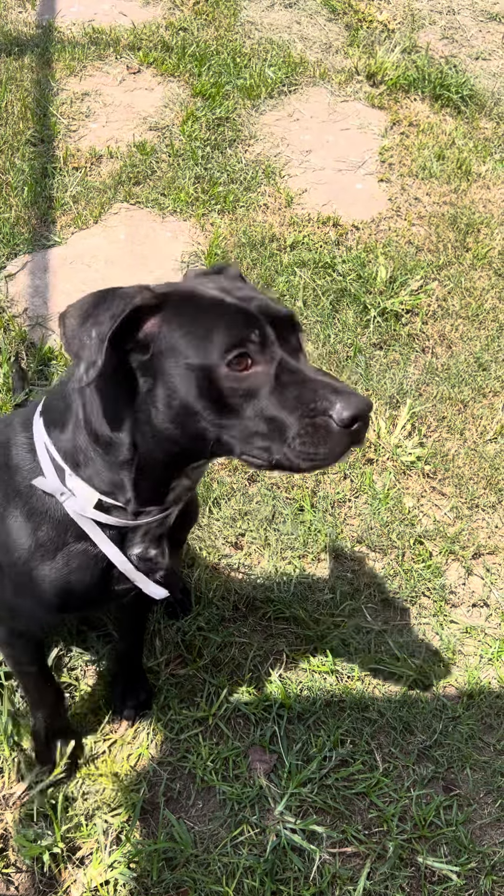He is heartworm negative, already neutered, ready to go home. There's nothing bad to say about him. I mean, look at that. He's got a labby face, maybe a little bit of boxer in there, a little bit of snub nose, but not much.